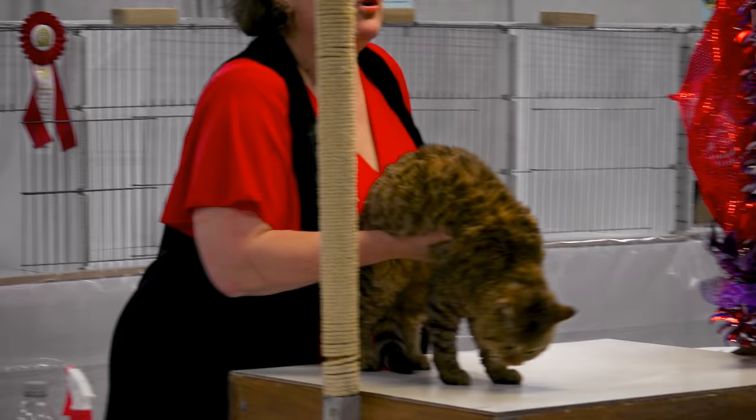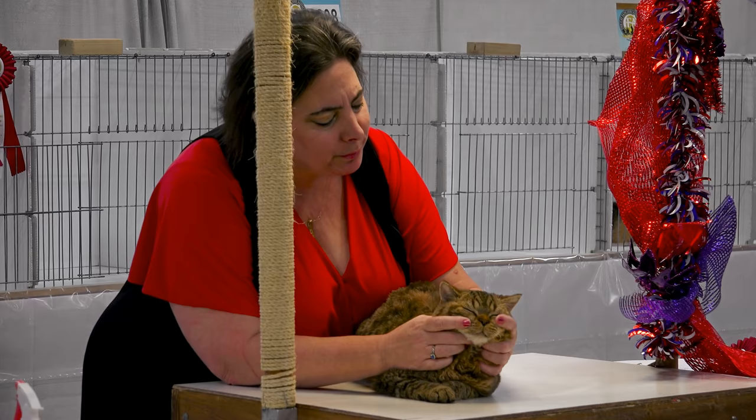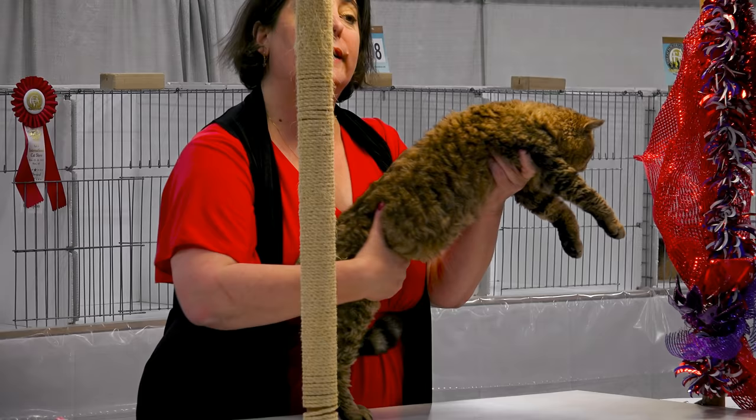Self Russian Blue. Look at this plush coat — wonderful, wonderful. Nice and full and fresh, love the texture of it. He's got rounded contours, sweet expression, love the strength on that muzzle. Wonderful, handsome body. Really an impressive self Russian Blue.